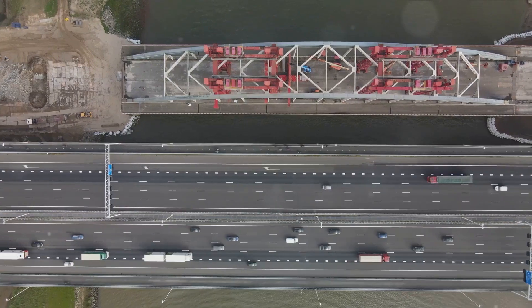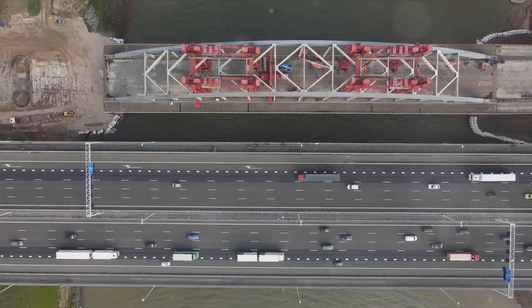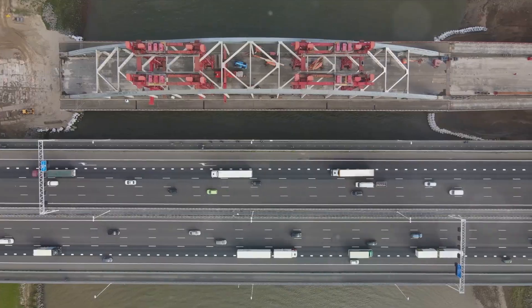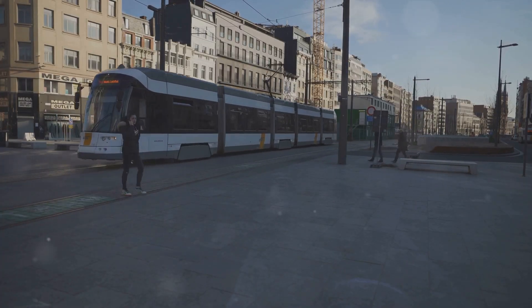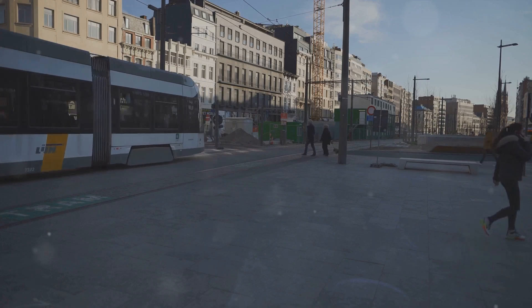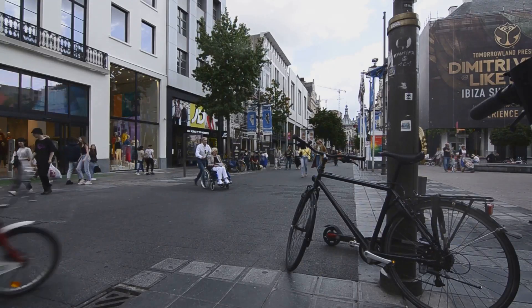Despite pandemic-induced delays, the project aims for completion by 2030, aligning with the overarching Route Plan 2030 initiative. This broader endeavor seeks to enhance Antwerp's safety, reduce car journeys, and promote sustainable transportation options such as public transport, cycling, electric scooters, and walking.